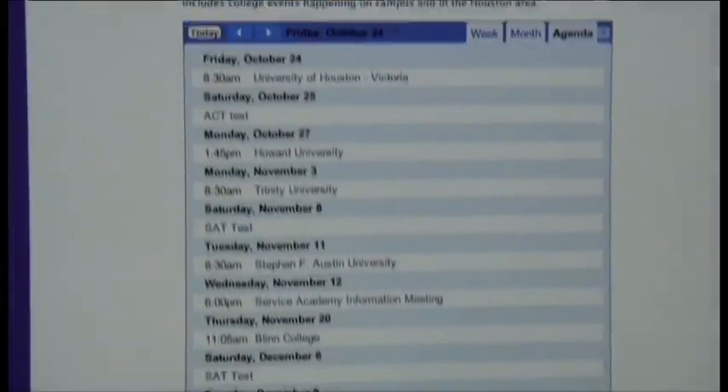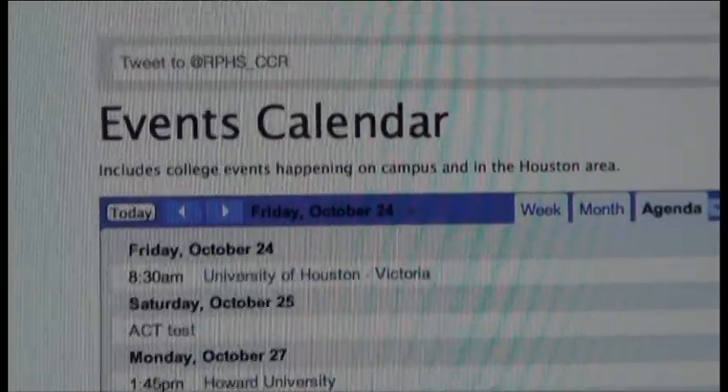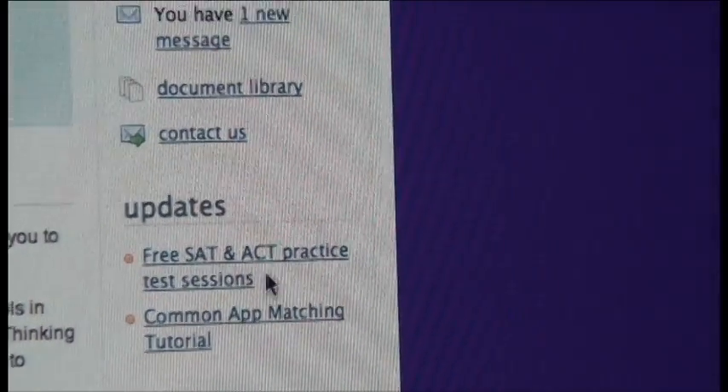Here you see tweets and an event calendar of all the colleges that will be visiting Ridgepoint High School. If you would like to sign up to go to the orientation, you must go through Naviance. Your counselors can also send you messages, and you can go to the free SAT and ACT practice test sessions.